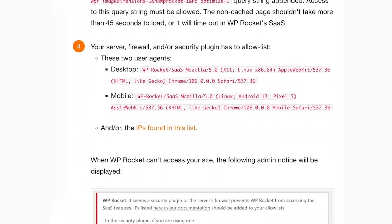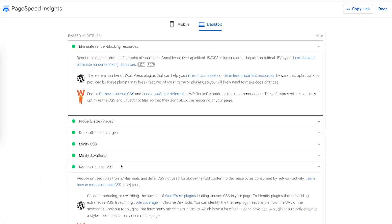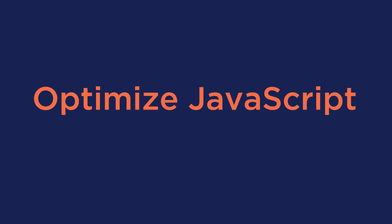Keep in mind that this process may take a while to complete. By removing the unused CSS, you will optimize the LCP score further, and also improve the Reduce Unused CSS and Eliminate Render Blocking Resources audit.